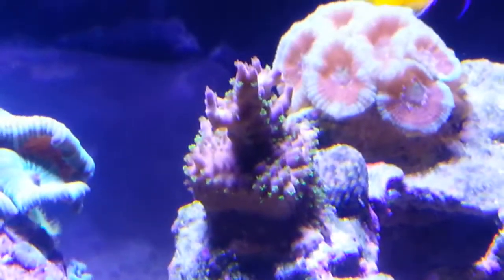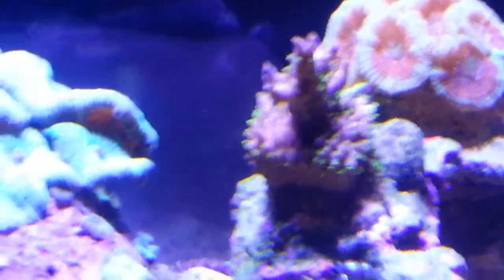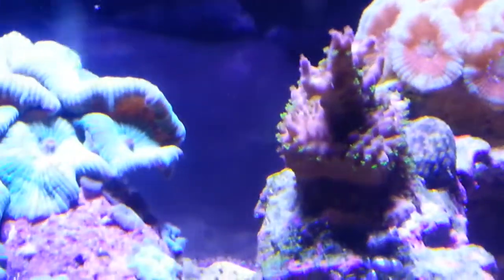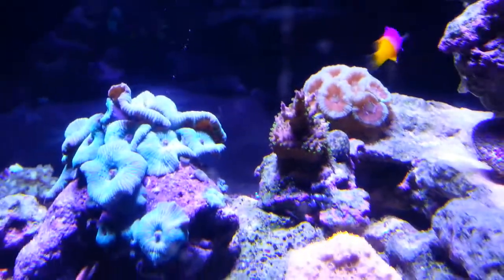When I saw that piece — because it was brown, like decaying brown — when I saw it turning color, I said yeah, that's what I needed. New algae is what I needed.